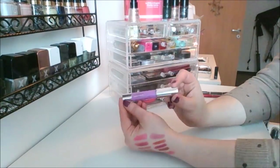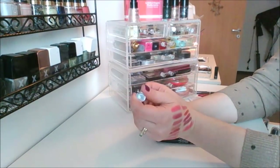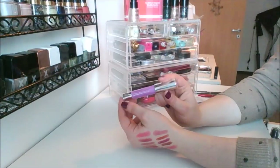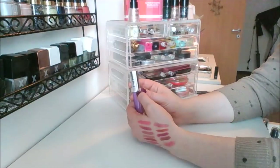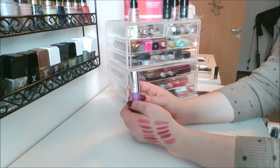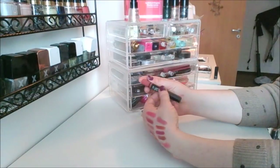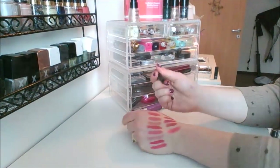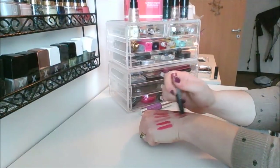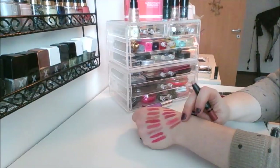I also have this Clinique Baby Tint in the shade Flowering Freesia. You saw me try and use this up in my project pan last year — I got pretty far on the cap but still have a little bit left. And then I've got this NARS lipstick, which I just found, in the shade Rekugian. Everyone loves this one and I've never tried it — when a sample of it popped up I was like, okay, I'll give that a go.